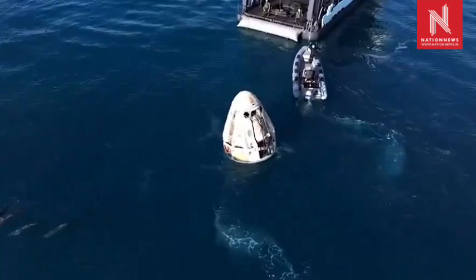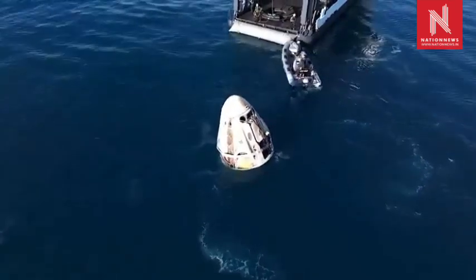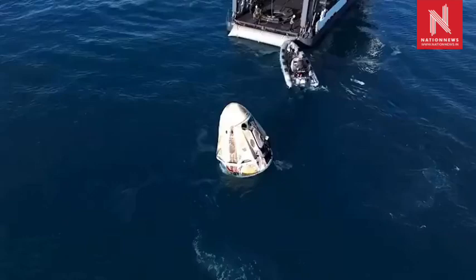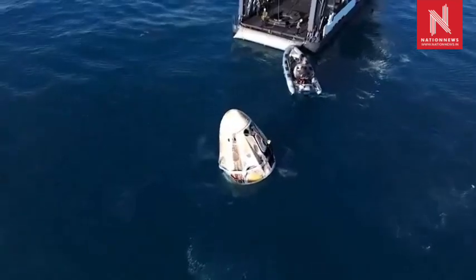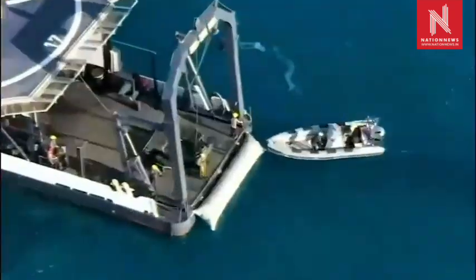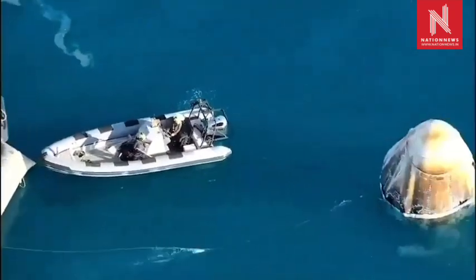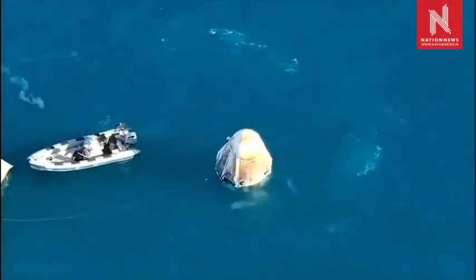It will then move forward and the capsule will be placed inside of what you can see there is basically a basket — we call it the nest, the Dragon Nest — where the capsule will be placed in order for it to be translated to the forward end of the vessel and for the astronauts to...